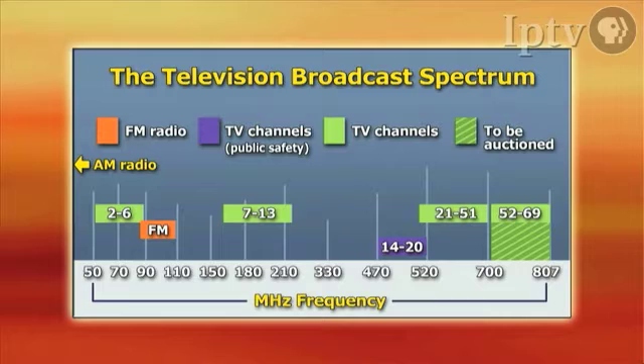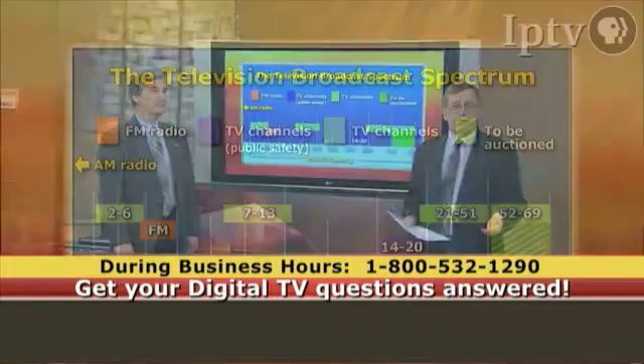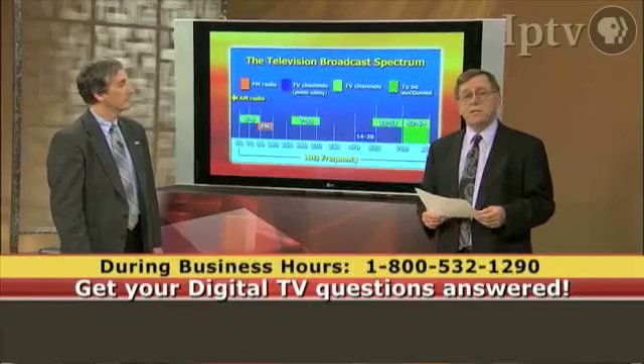Let's talk a little bit about the paths these signals take to your house. Since we've already told you that we're using the same television bands, the same television channels, and they're the same size, it shouldn't be a surprise to anyone that the paths they take are the same.